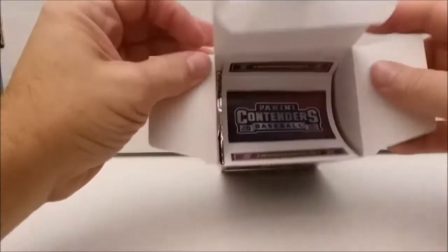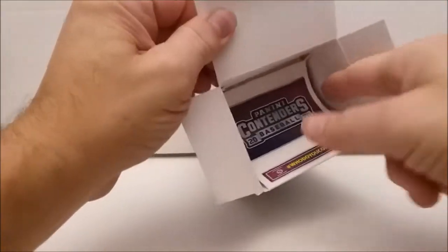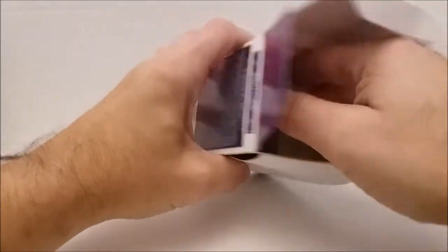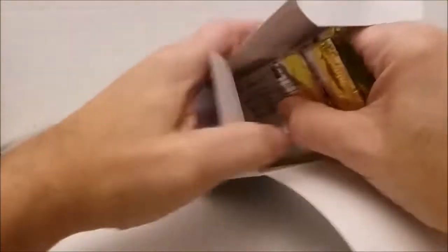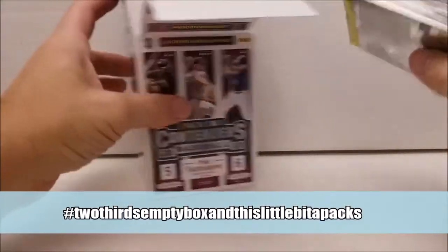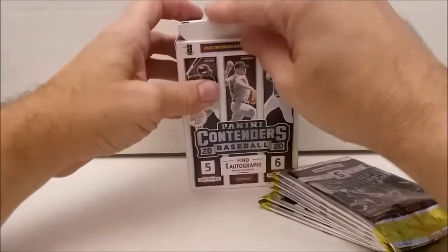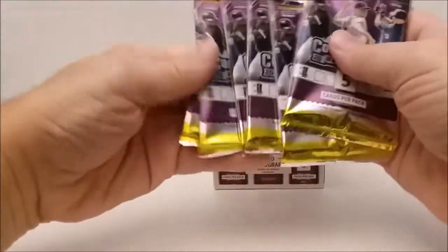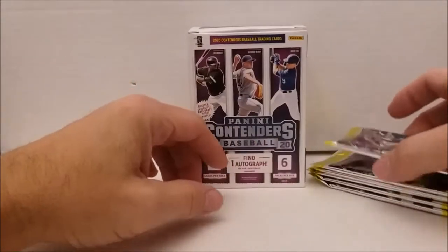Fun facts when you come to Tim's Cards and Comics videos. All right — Panini Contenders. Hashtag, who do you collect? What a dumb hashtag. I'm going to make my own hashtag: hashtag two-thirds empty box. We got one, two, three, four, five, six packs. Let's see if we find the autograph in the first pack, second pack, or no packs — well, we better find one in some pack.